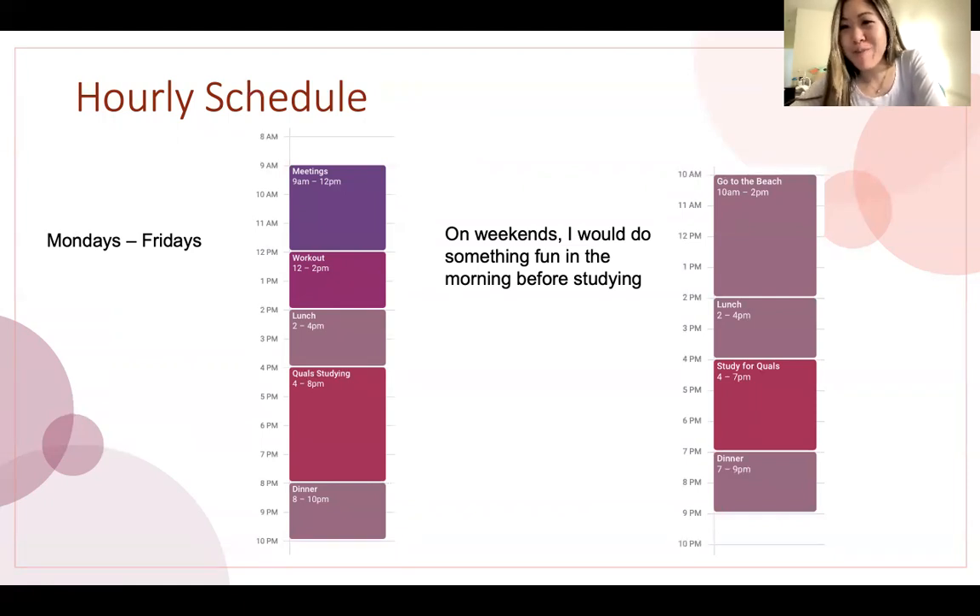When I was studying for my qualifying exam, I was actually home in California during COVID. I would go to the beach in the morning, go for a walk, get outside, and enjoy being in Southern California. That was a nice way to still enjoy the weekend and get out of the house, but I still spent about three to four hours studying in the afternoon when I came home.